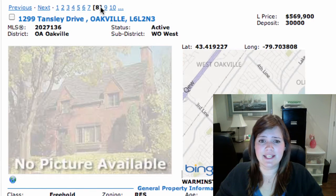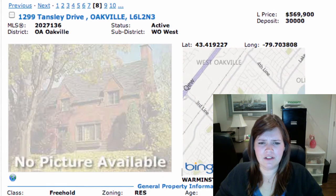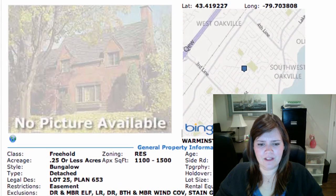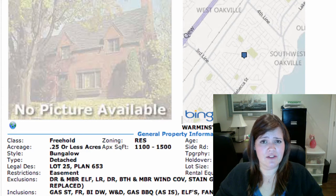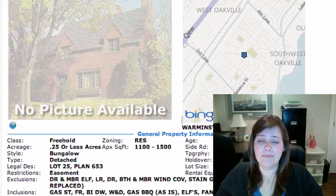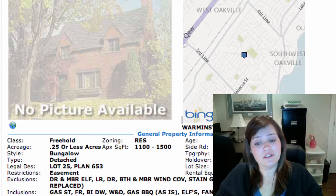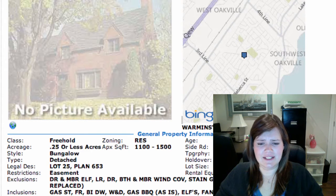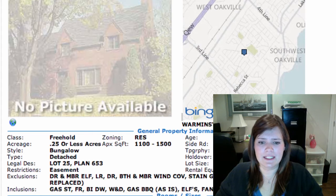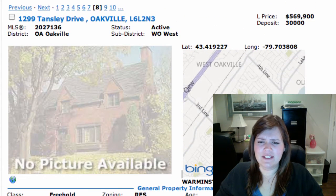We've got 1229 Tansley Drive in West Oakville at $569K. It's a detached bungalow, 3 plus 1 bedrooms, fully finished. Most appliances are included — a couple of things like some draperies are excluded. They recently spent over $100,000 in upgrades including a custom kitchen, backsplash, bathrooms, furnace, air conditioning, hardwoods, and some appliances. Lots of bungalows today! We can pop by that one if you're interested.